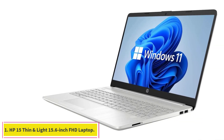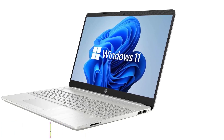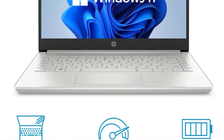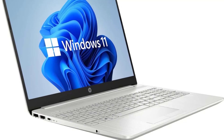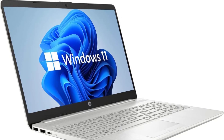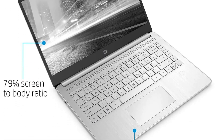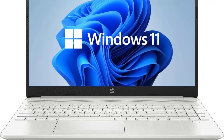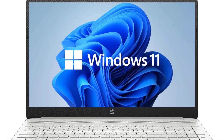Starting at number 1: the HP 15 Thin & Light 15.6-inch FHD Laptop. This HP 15.6 Android development laptop features a thin, light design and long battery life with excellent performance for any developer wanting to get work done while traveling or commuting. HP's new 15-inch laptop features an 11th-gen Intel Celeron with Windows installed, as well as long battery life thanks to its large-capacity design. With all these great specs at such a low price point, this might just become your new favorite development machine.